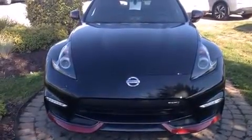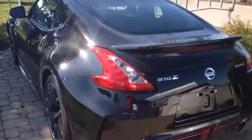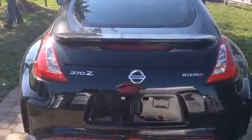A wealth of standard features means that you no longer have to sacrifice, like heated seats, variably intermittent wipers, a trip computer, and remote keyless entry.